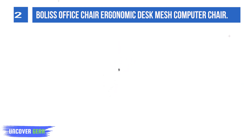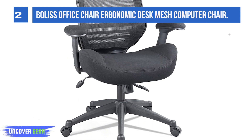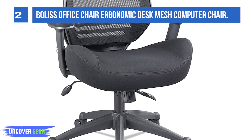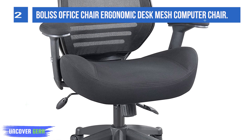This big load-bearing office chair with silent PU wheels is able to support up to 300 lbs, though it is not specifically designed for bigger people. An instruction handbook is included in the box, and the chair comes with a 12-month warranty.